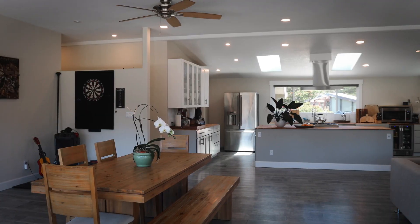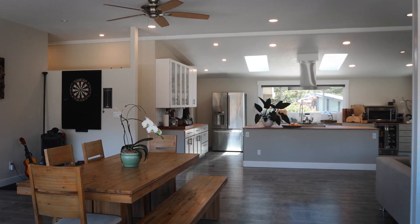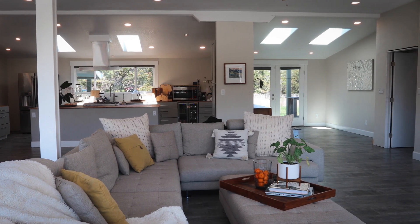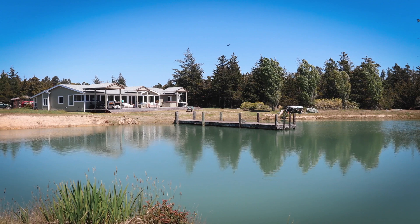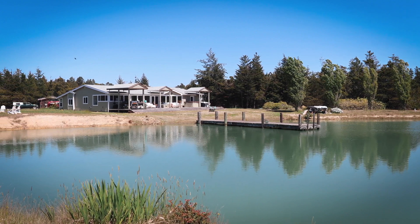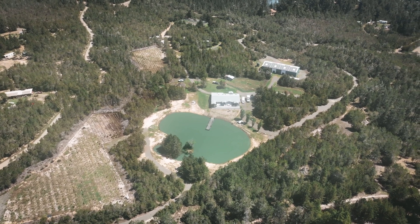This is more than just a house. It's an invitation to embrace a lifestyle that celebrates the beauty of nature, the comforts of contemporary living, and the joy of serenity. Welcome to Albion, California, where this extraordinary property awaits.